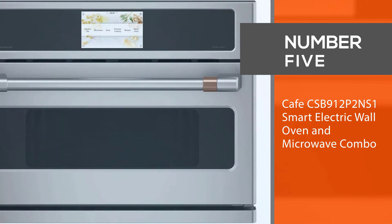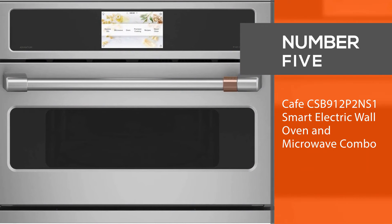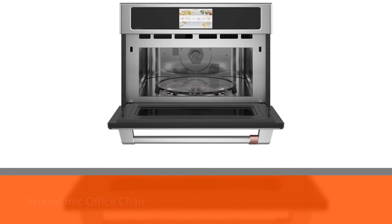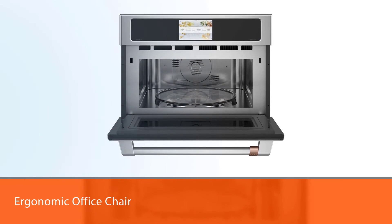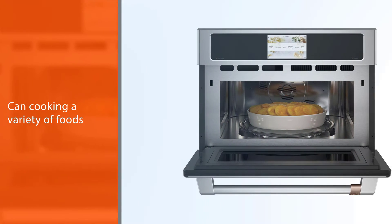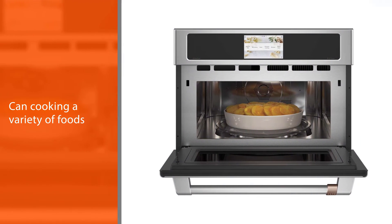Number five: the Café CSB912P2NS1 Smart Electric Wall Oven and Microwave Combo. The Café CSB912P2NS1 Smart Electric Wall Oven Microwave Combo is fantastic at cooking a variety of foods in a large 1.7 cubic foot capacity.